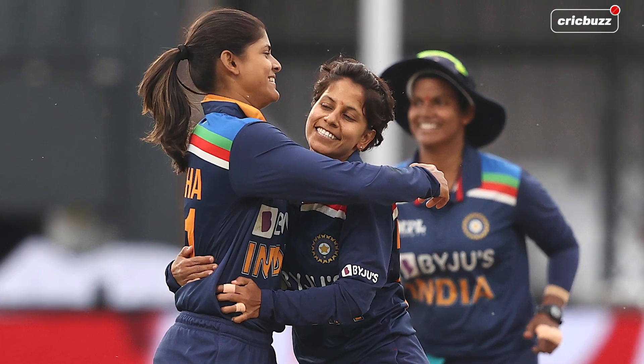We didn't see too many yorker deliveries, we didn't see an arm ball from Radha Yadav either. Do they have it in their armory? I guess we'll find out, but they've got to find a way of minimizing the damage of Nat Siva.